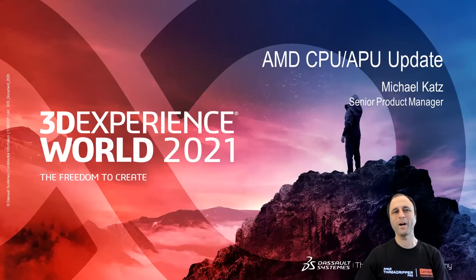Welcome, and thanks for attending. I'm Michael Katz, Product Manager in AMD's Client Business Unit. I'm excited to share an update today on the latest advances in AMD's CPUs and APUs that boost productivity for SolidWorks users.